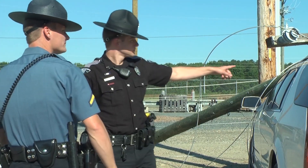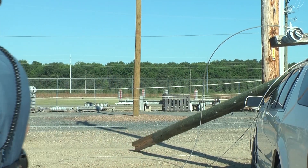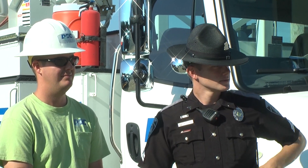While your initial instinct may be to charge head-on into the accident to help, you could also injure yourself, which won't help anyone. By contacting the utility company, you'll be able to get to the passengers much faster and safer than you could have on your own.